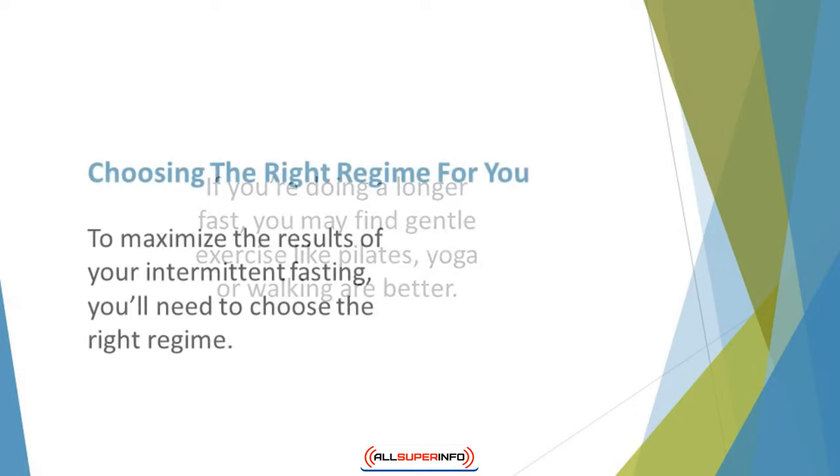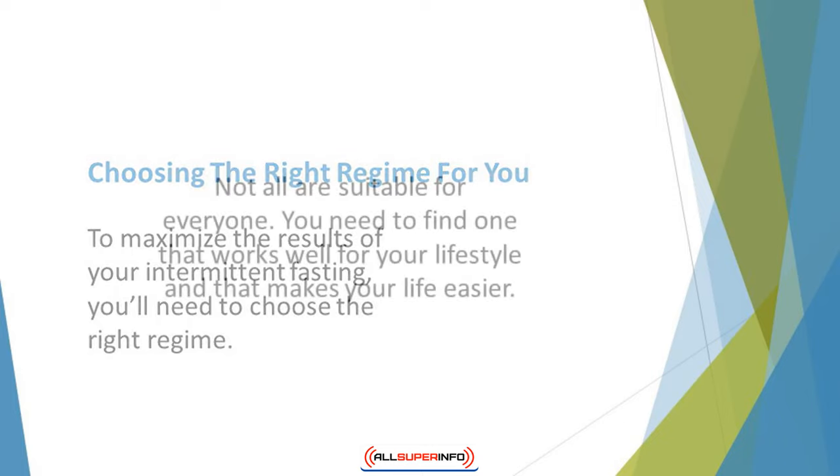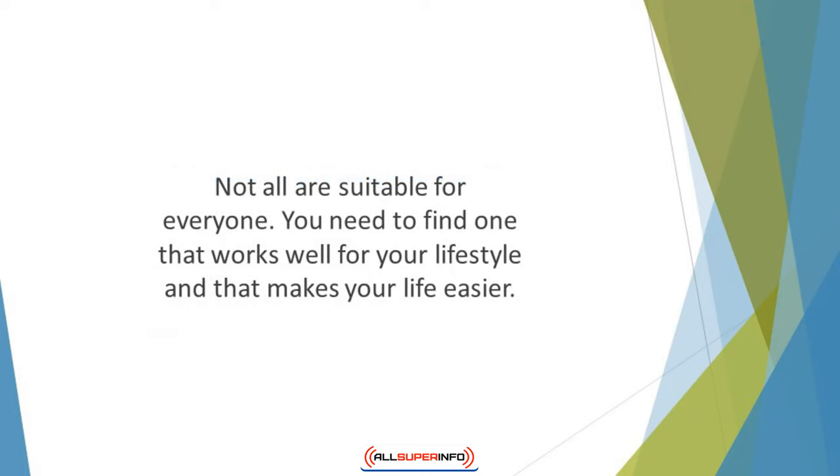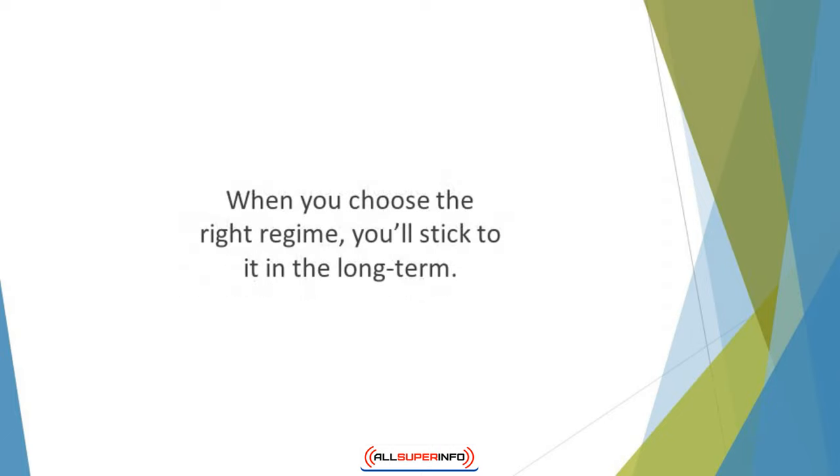Choosing the right regime for you. To maximize the results of your intermittent fasting, you'll need to choose the right regime. There are several different types of intermittent fasting diets, and not all are suitable for everyone. You need to find one that works well for your lifestyle and makes your life easier. When you choose the right regime, you'll stick to it in the long term.